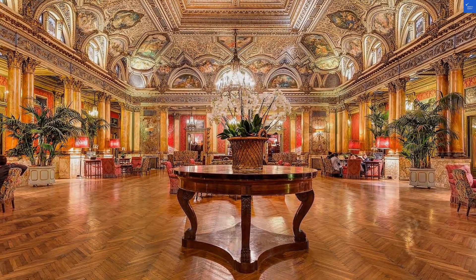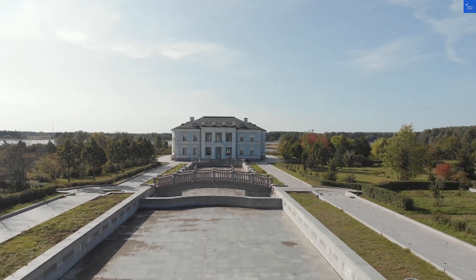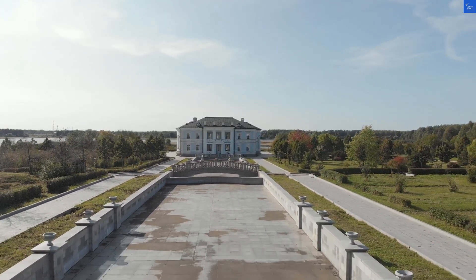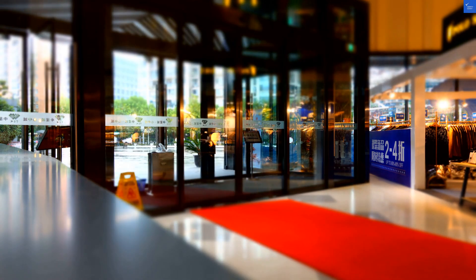Let's break down the ratings. Location: 8 out of 10 — can't beat the central spot. Room quality: 6 out of 10 — spectacular if you like a wall view. Amenities: 7 out of 10 — breakfast is a hit, but watch that coffee.